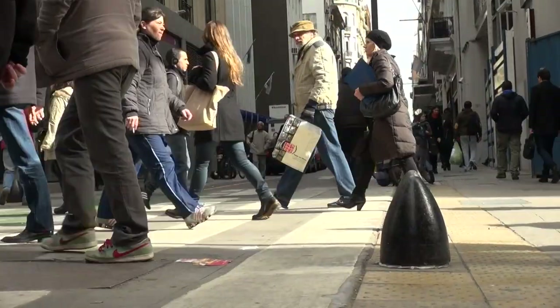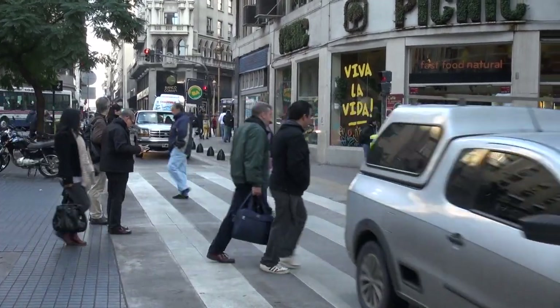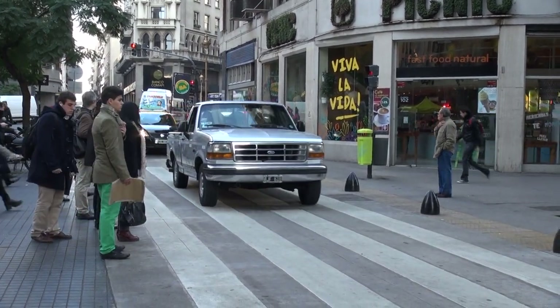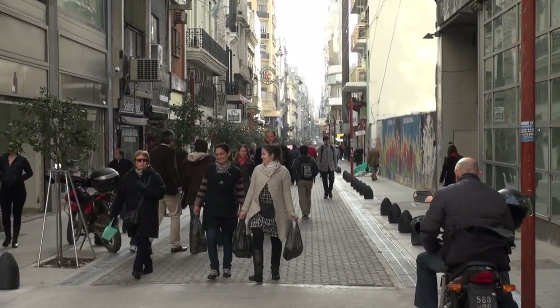Even though that, as we leveled the street with the sidewalk, we made cars go slower. As you can see, cars had to slow down in the area, and it's very convenient for people to walk around, and it's safer.